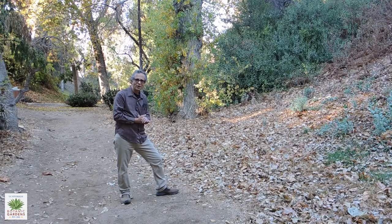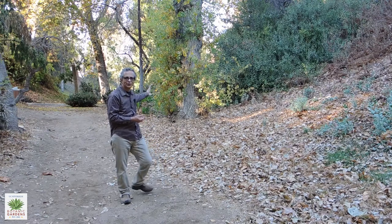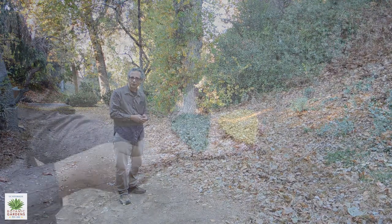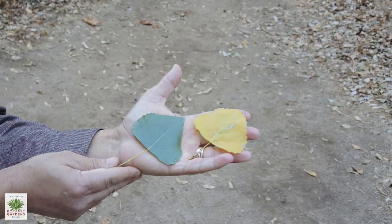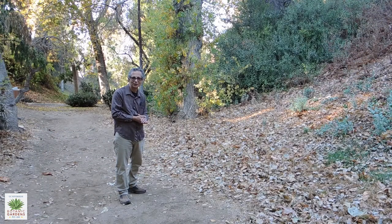We're in late autumn right now, and the leaves are just starting to turn a beautiful golden yellow color. The leaves themselves are very pretty — they're sort of heart-shaped, slightly serrated around the edges, and as I mentioned, they do turn a really nice, almost lemon yellow color in the fall.